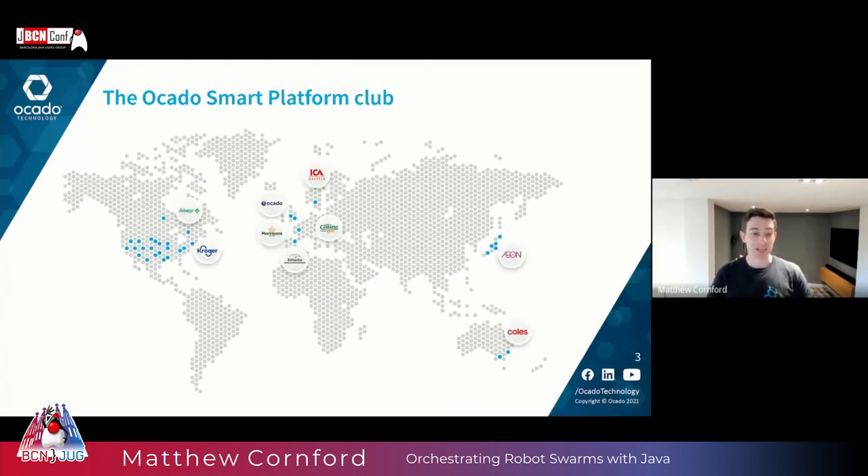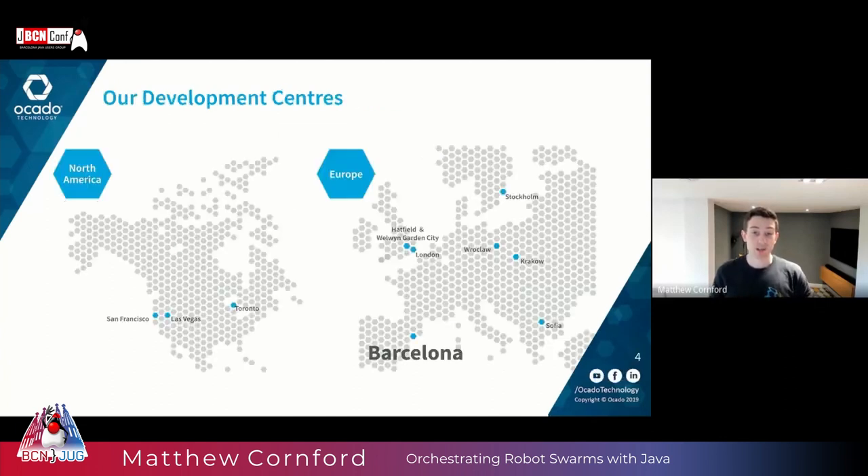We have nine major grocery players around the world, and we even have Catalonia's very own Bonpreu using the Ocado Smart Platform. Not only do we have retailers around the world using this grocery e-commerce platform, but we also have development centers dotted around the world, including in Barcelona itself. We opened our Barcelona development center in 2016 to tap into the city's local tech talent, and we've been growing that office ever since. We recently moved into a brand new building in the city's innovation district at 22@Hub.